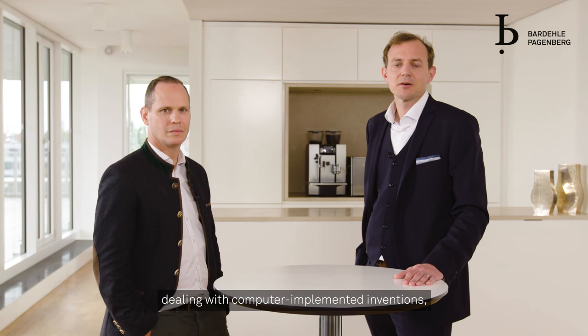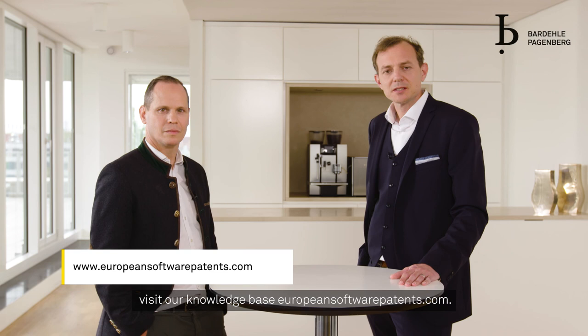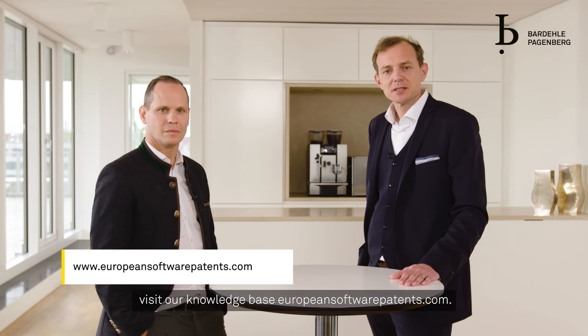If you want to stay up-to-date regarding the EPO's case law dealing with computer implemented inventions, visit our knowledge-based europeansoftwarepatents.com. Every Tuesday we summarize a decision of the EPO's boards of appeal dealing with technicality. Thanks for watching.